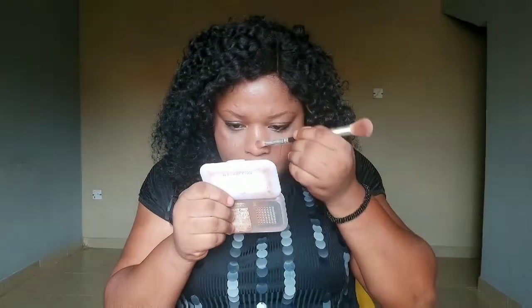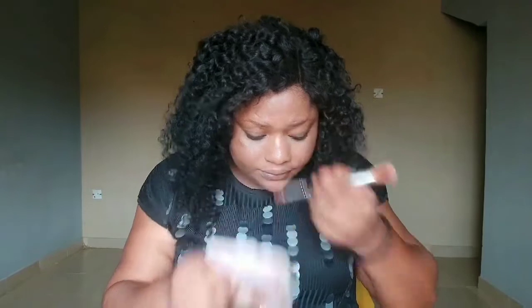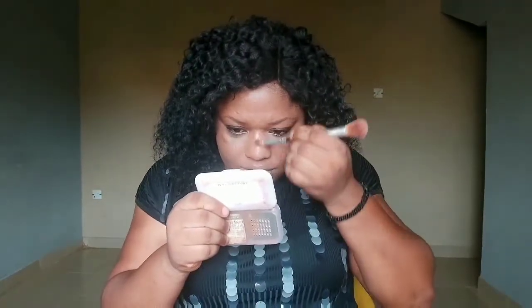Up next we'll be using eyeliner — bronzer, whatever you call it — just slightly on both sides, on the bridge of my nose, straight. No cuts on it, right on the bridge, straight. Done, like this. You just want to use them lightly, not too much.